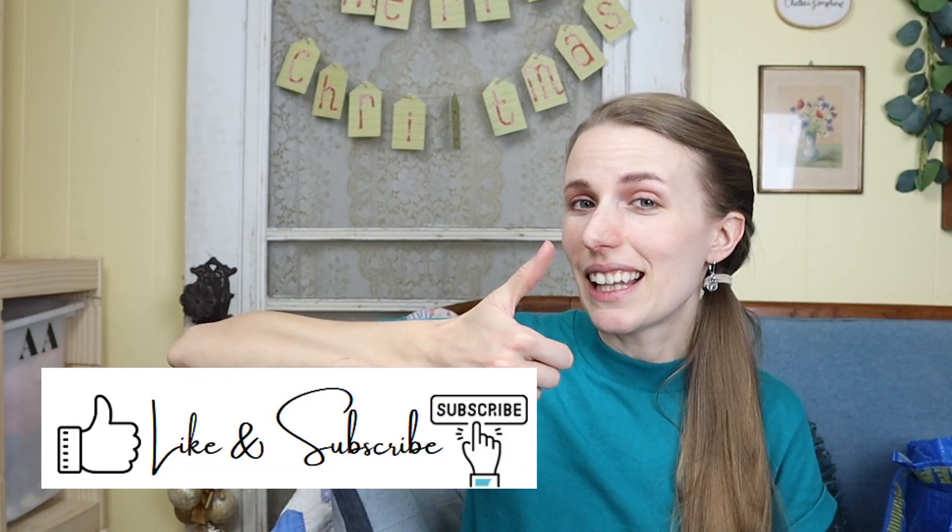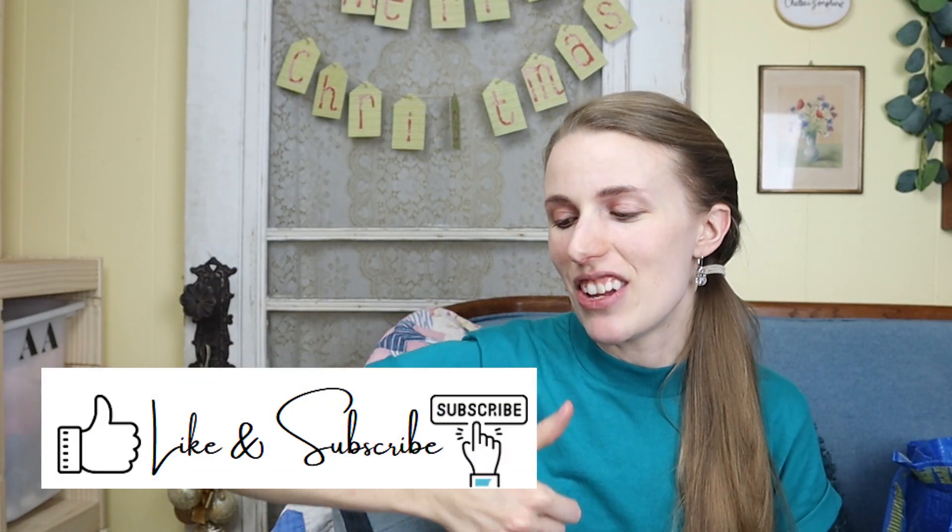Today I have for you one of my favorite types of videos to film — it's a Goodwill outlet haul. I spent $35.23 today and got 24 pounds at $1.39 a pound. I'm going to go through and show you what I bought to resell and give you some tips and tricks along the way. Stay tuned and feel free to hit that like button if you like this video.